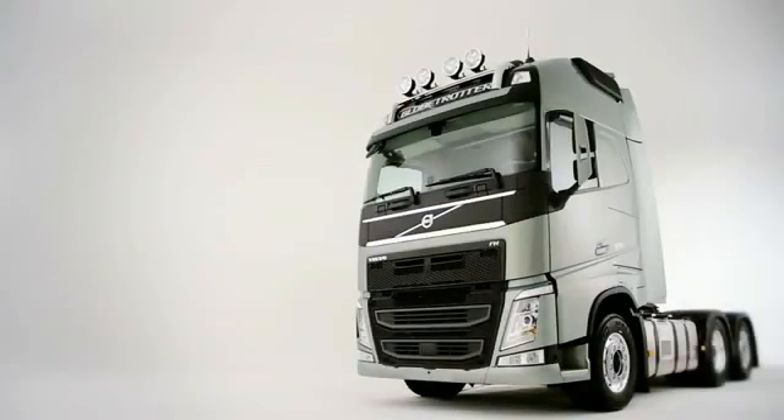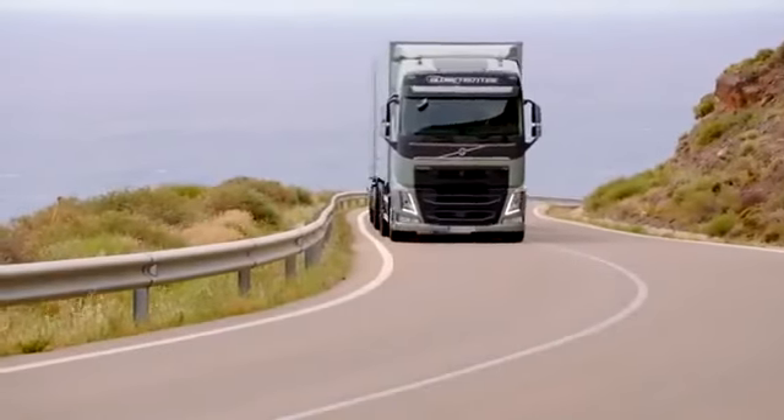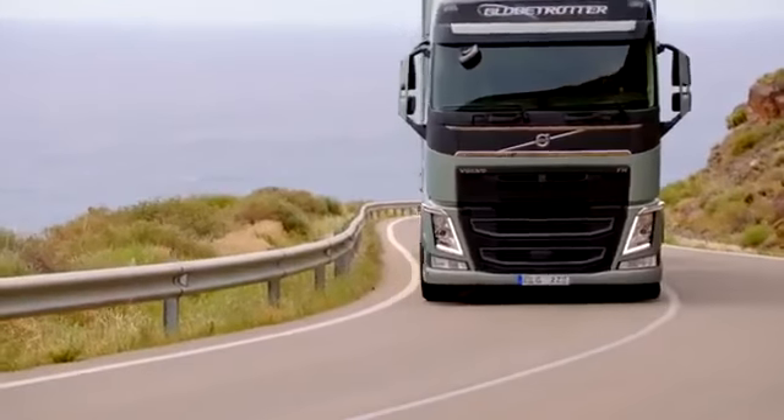In total, the new Volvo FH series offers exactly what the title 'next generation of trucks' entails. The future.